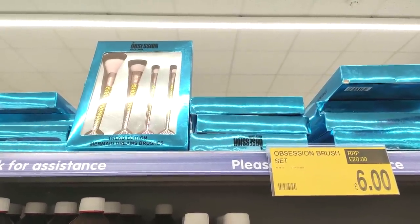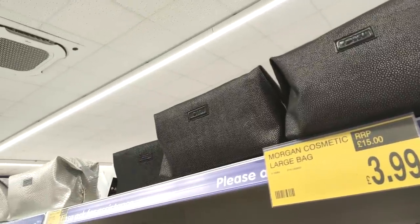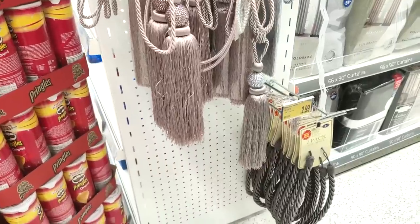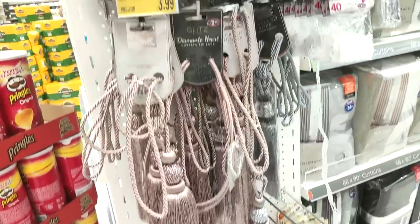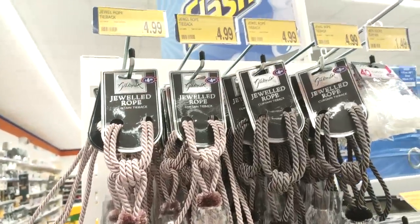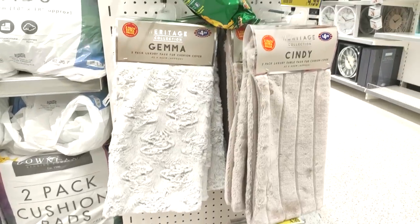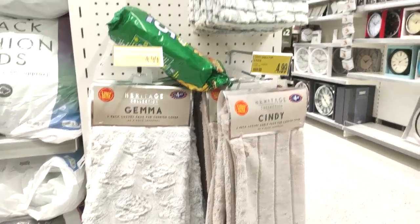You can see they're starting to get more of those gift set things in. The Revolution brand is really good quality — every time I've tried their makeup it's been really nice. They've got some gorgeous makeup bags for £3.99.